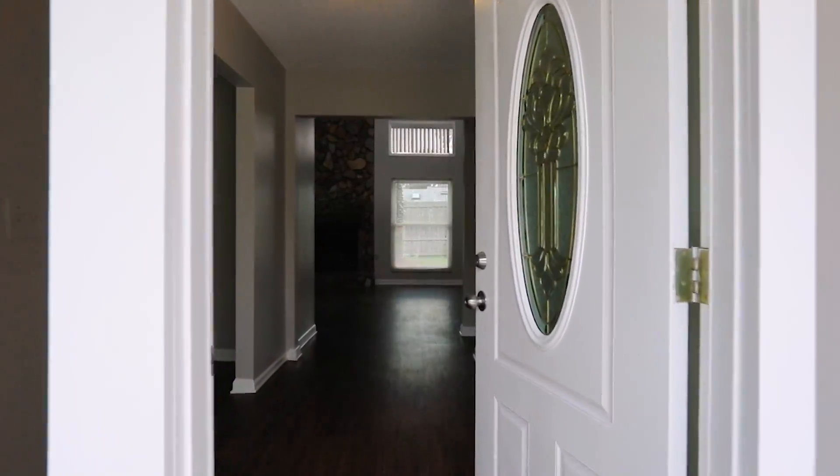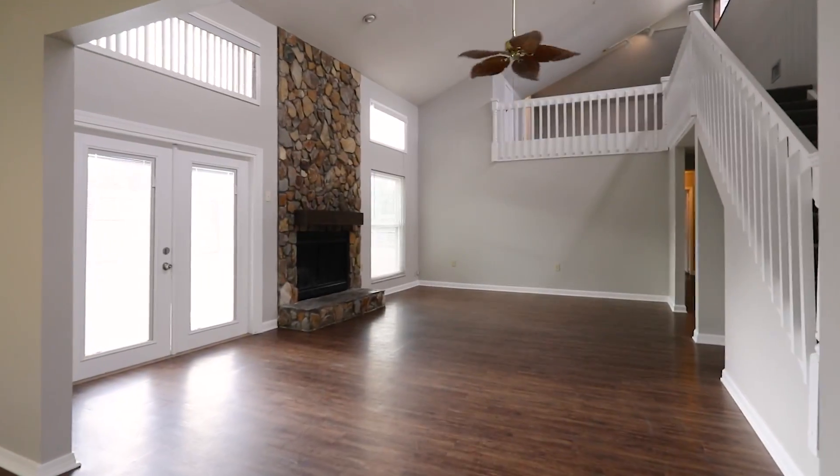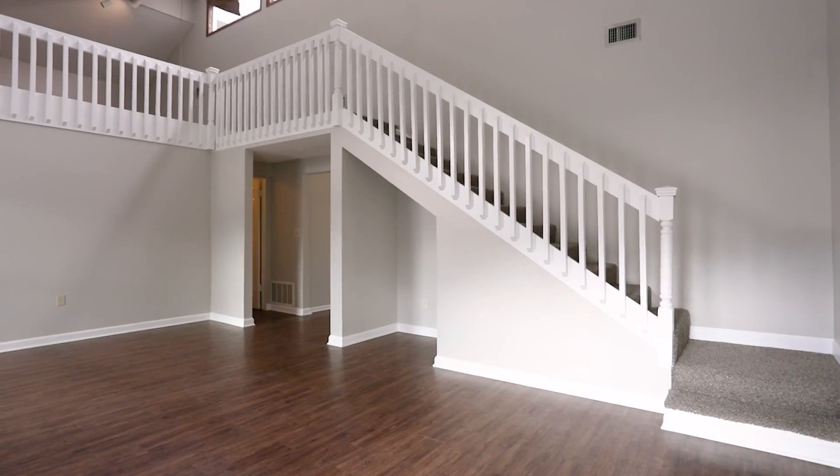When walking into the home you're greeted by brand new wood flooring, a stone fireplace from floor to ceiling, with a tremendous amount of beautiful natural light.